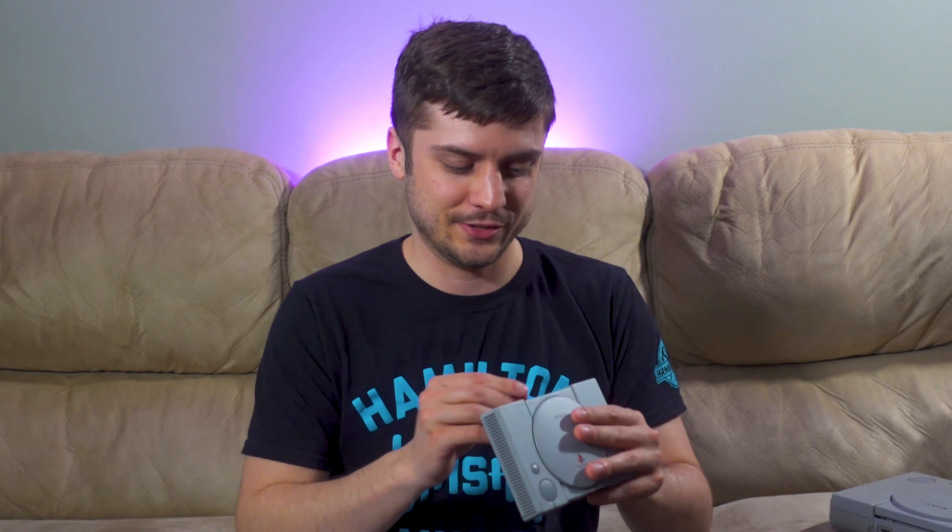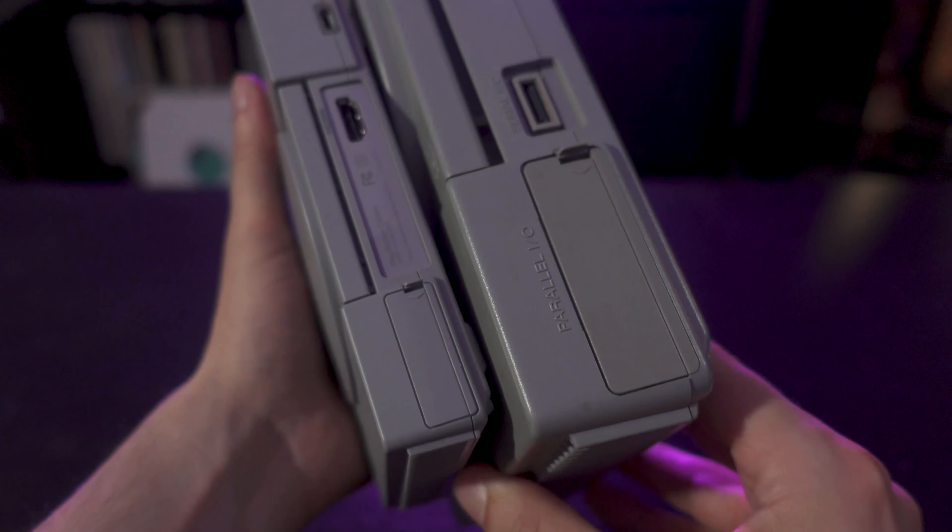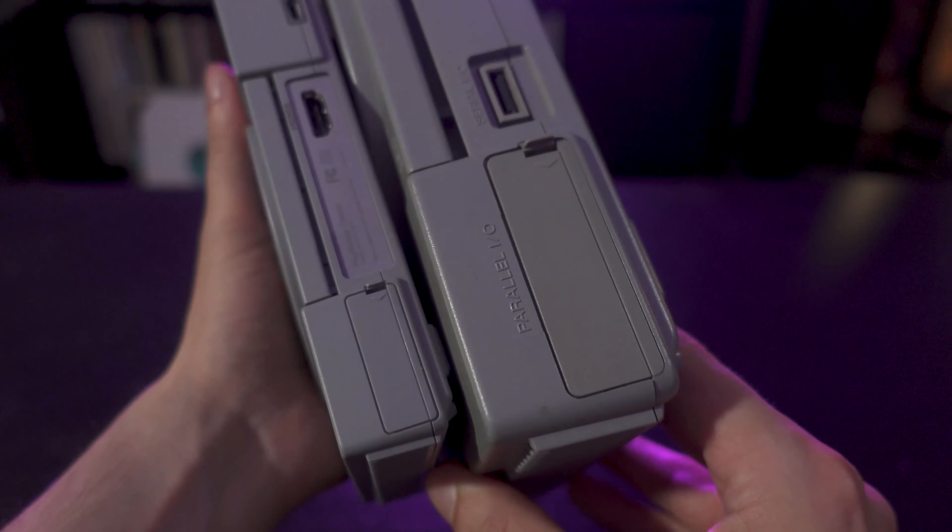I actually love the hardware for the PlayStation Classic, and it's crazy how detailed it is, just like the Nintendo and Super Nintendo. They even have a little parallel I/O port at the back — it doesn't work. One thing I do like better about the PlayStation hardware: standard USB ports, instead of these proprietary Wii ports on the Nintendo ones.